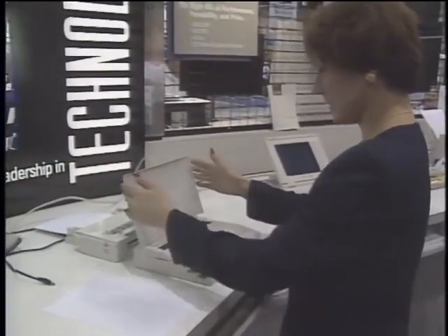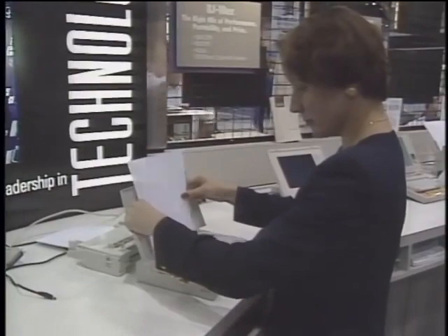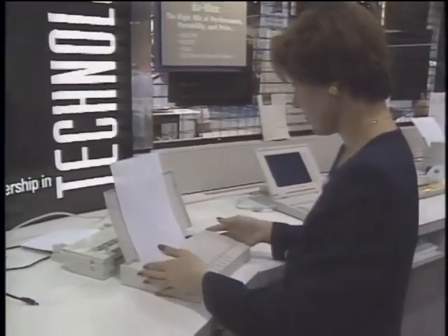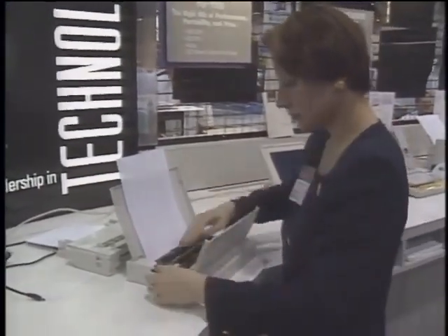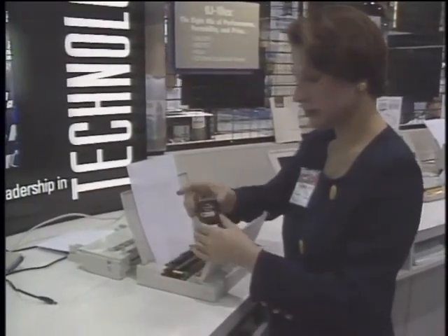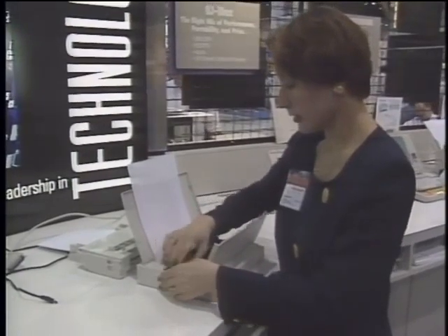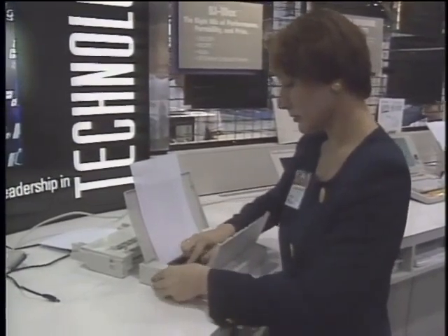Canon introduced the BJ10EX portable printer — a little bigger than the Citizen, weighing four pounds. It features bubble jet technology for high-quality printing, and there's an optional 30-sheet automatic feeder available to set up an office on the road. Retail price is about $500, but you'll need to add the optional ICAD battery pack for travel.